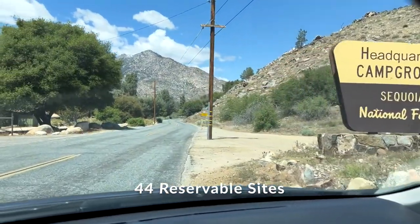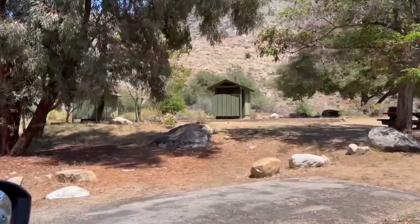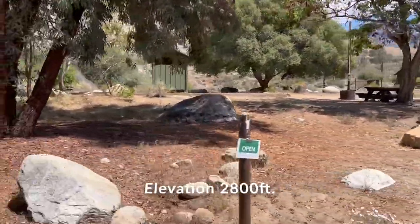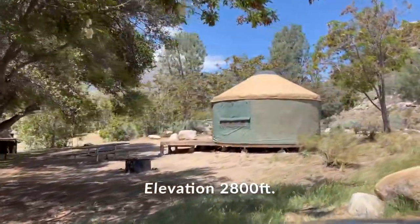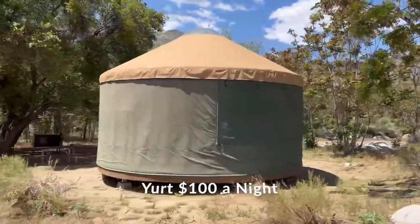Hey everyone, today we're going to jump right into Headquarters Campground. Headquarters Campground has many sites that are right on the North Fork of the Kern River. This campground has sites for RVs and tent camping, plus a really cool yurt.